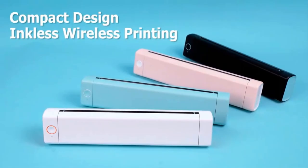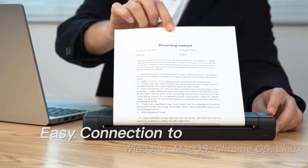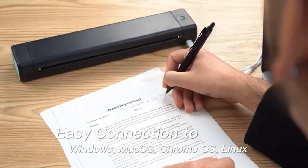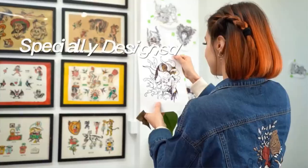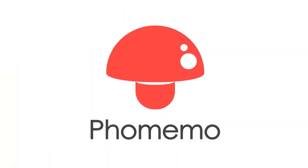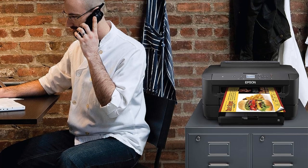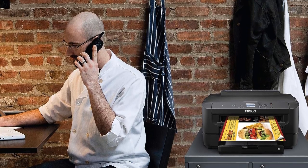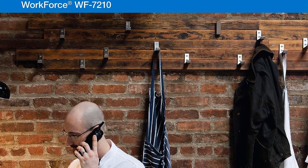It supports borderless printing, making it suitable for generating eye-catching marketing materials up to 13x19 inches. One of the standout features of the Workforce WF7210 is its economical nature — it consumes up to 80% less power compared to conventional color laser printers. This efficiency not only helps reduce operational costs but also contributes to environmental conservation.